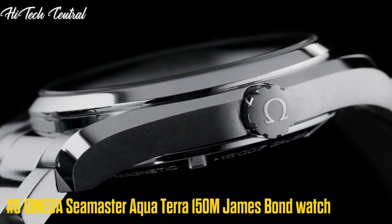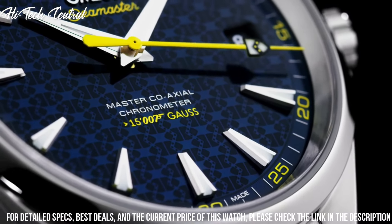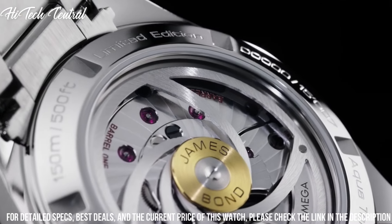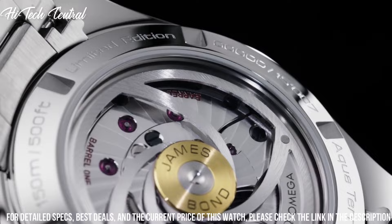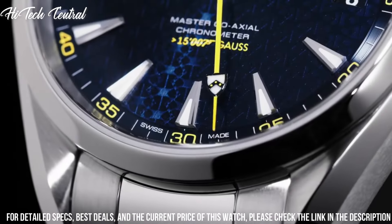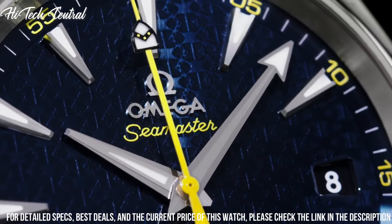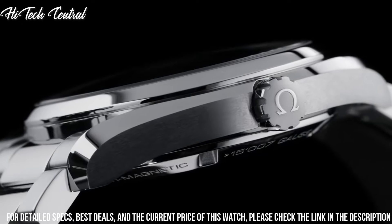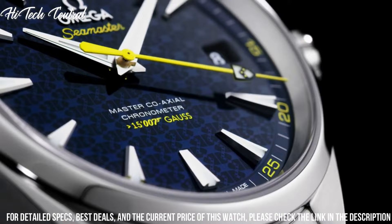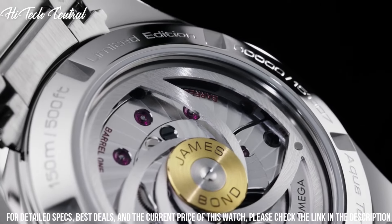Number 6: Seamaster Aqua Terra 150m James Bond Watch. Item shape: round. Dial window material type: anti-reflective sapphire. Display type: analog. Deployment clasp. Case material: stainless steel. Case diameter: 43 mm. Band material: leather. Band width: 21 mm. Band color: brown. Dial color: silver. Calendar: date.